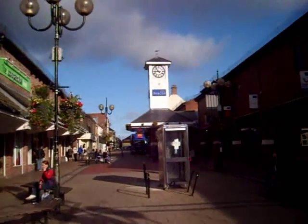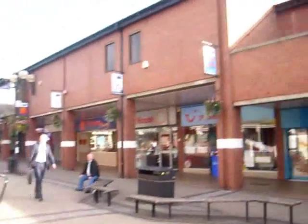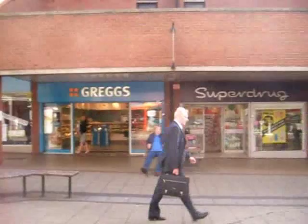Well, it didn't last very long, the good weather, because the wind's come up, which this place is known for. Now, there's Greggs the bakers. It's a national chain, but it's something I miss — well, I don't live in the UK.